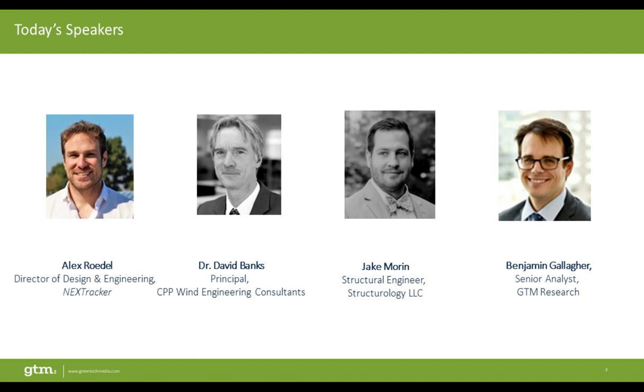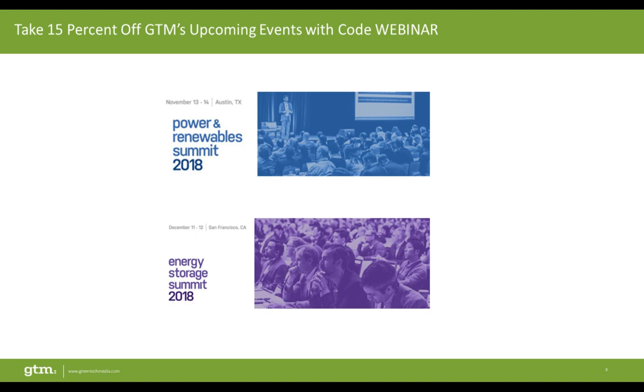During today's webinar, we will hear from Alex Riddell, Director of Design and Engineering with NextTracker, Dr. David Banks, Principal at CPP Wind Engineering Consultants, and Jake Marin, Structural Engineer at Structurology LLC. I'm Ben Gallagher, a Senior Analyst with GTM Research, and I will be moderating. Greentech Media delivers business-to-business news, market analysis, and conferences across the global clean energy market, with a focus on solar power and the electric utility market's evolution. You can stay informed at greentechmedia.com and gtmresearch.com.